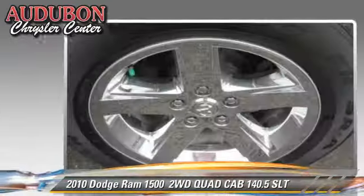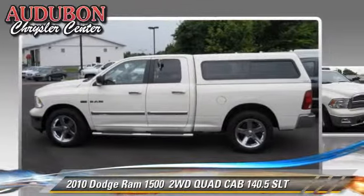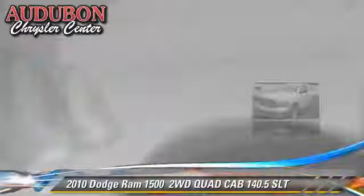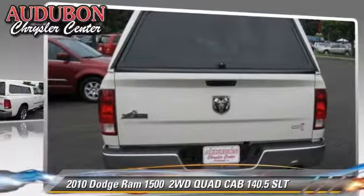This Dodge features fog lights, bed liner, and tilt wheel. Comfort and convenience features include powered door locks, Bluetooth wireless, and satellite radio. Give us a call to schedule your test drive today.